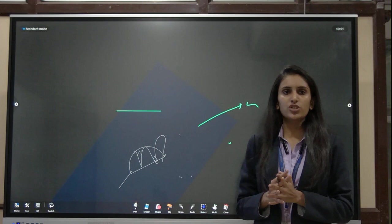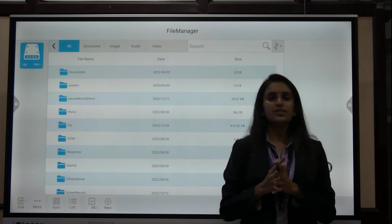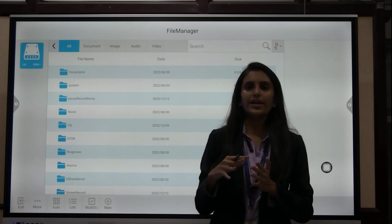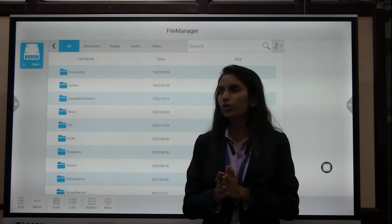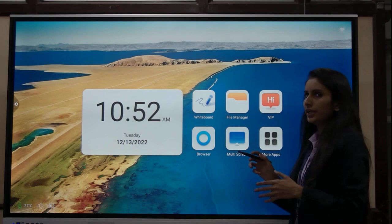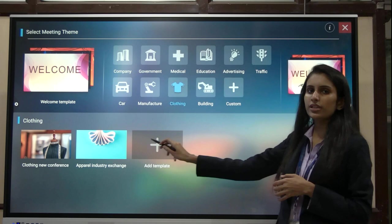Next is the file manager. If you have several documents and files in your panel, all files will be reflected in the file manager. You can use it for searching files, making new folders, and renaming folders. There is also a VIP feature that acts like a theme. If you want themes such as clothing, you can select it and different themes become available.